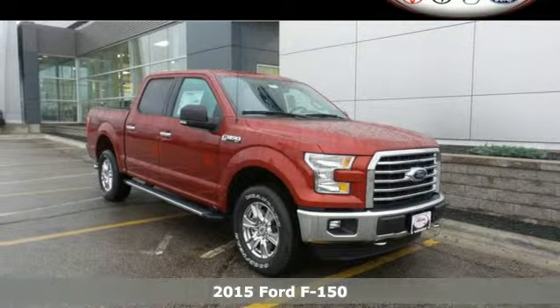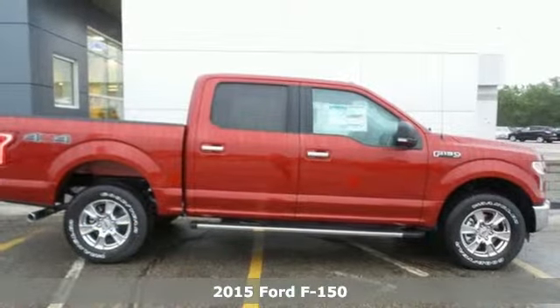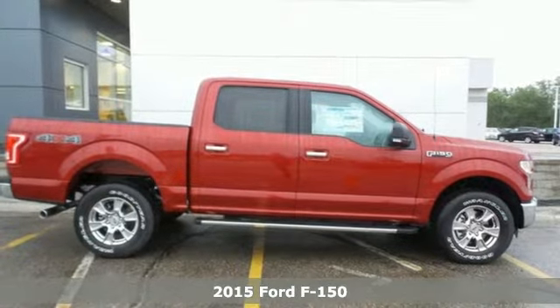It's a 2015 Ford F-150. For work or for play, this F-150 delivers.